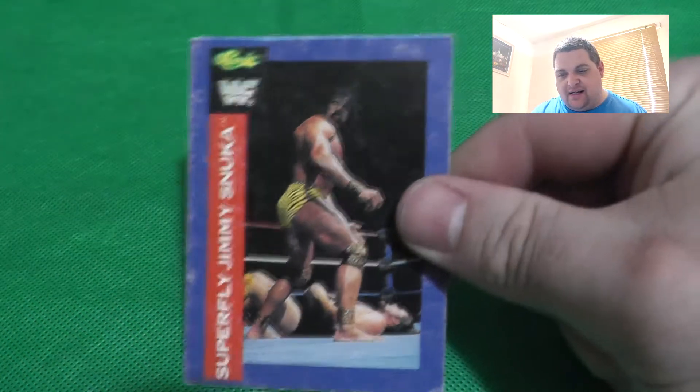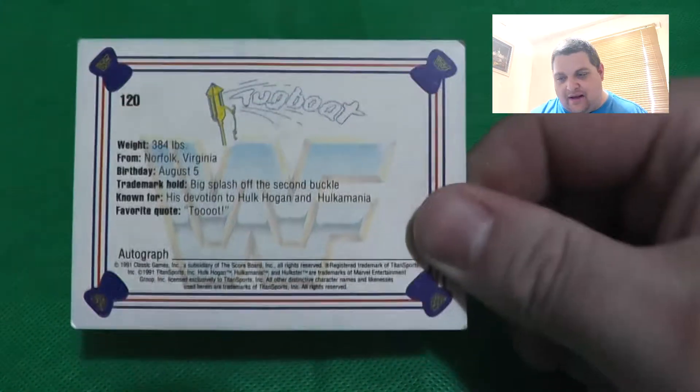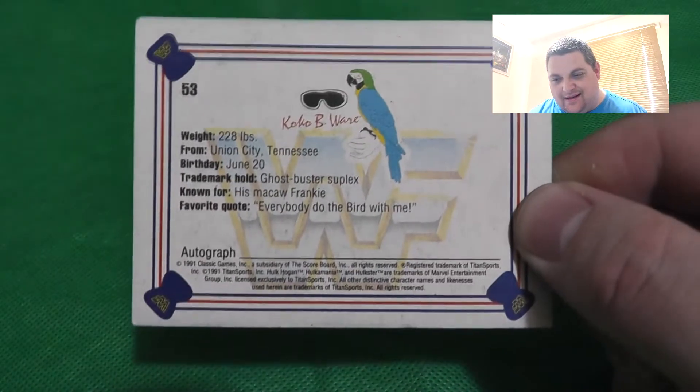Here's a different Mountie with a portrait photo, and another Jimmy Snuka with a different picture. Then we have Tugboat, who later became Typhoon and joined the Natural Disasters alongside Earthquake. There's a Tugboat logo on the back - not a great logo, but fits his character. Coco Beware with Frankie the Parrot, and flipping it over there's a cool Coco Beware logo. Then another Mr. Perfect card.